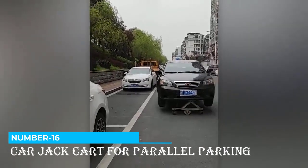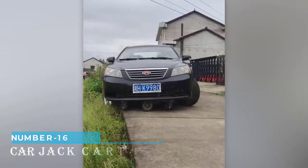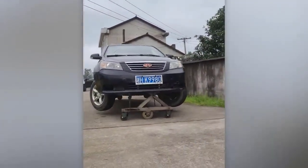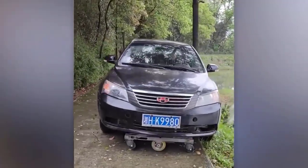Number 16: Car jack cart for parallel parking. Expectations: flying taxis and drones like in the Fifth Element. Reality: car jack carts for sideways parking. It's not too bad after all. However, two questions arise — what will the traffic police think of this invention, and is the price of $4,000 justified?